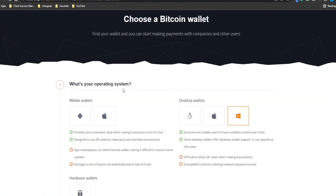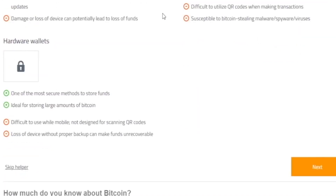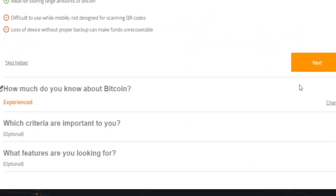For instance, one question asks: what is your operating system? Since I'm currently using a personal computer, I will select Windows. However, if you prefer to do it on your phone, you're free to do so — you can use either Android or iOS and both will work fine. If you prefer a hardware wallet, you can do so without hesitation. After you've finished selecting your options, click next to move to the next question.